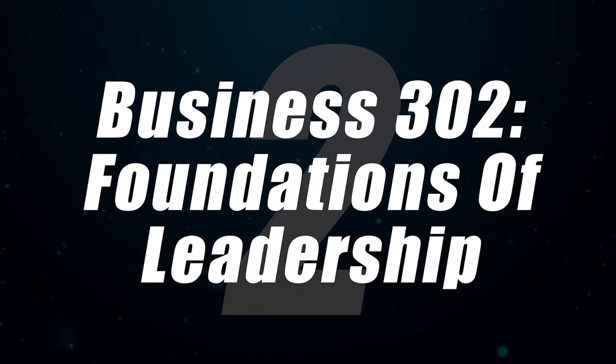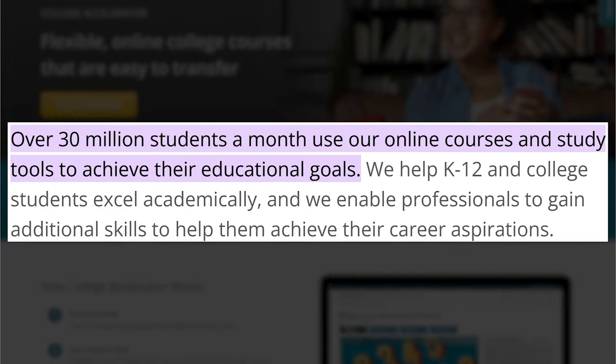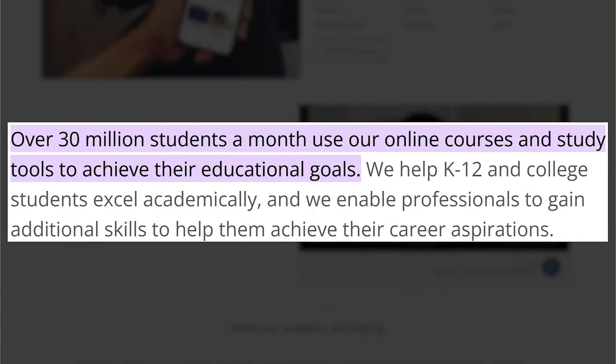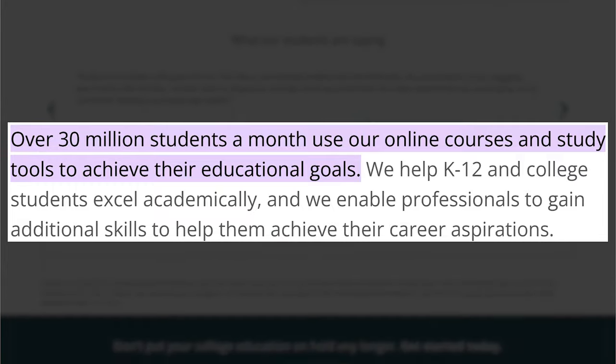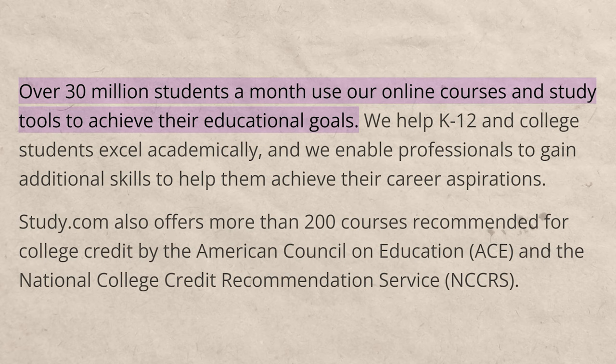Number two on the list is Business 302, Foundations of Leadership. This is a 300-level class — not just entry level — showing that study.com also covers higher-level courses. When the pandemic hit and schools went online, many universities actually turned to study.com to supplement their own online education. Over 30 million students a month use study.com to meet their educational goals, which is why they are ACE and NCCRS accredited.